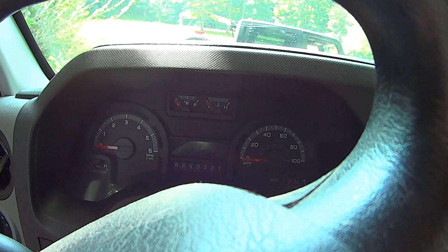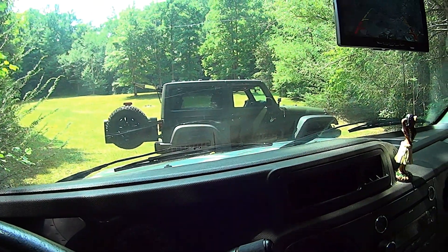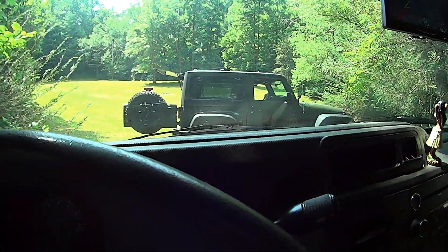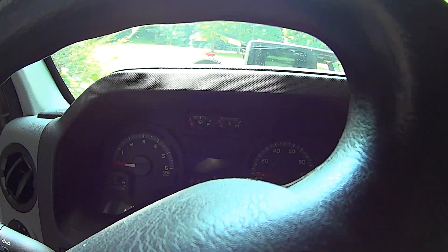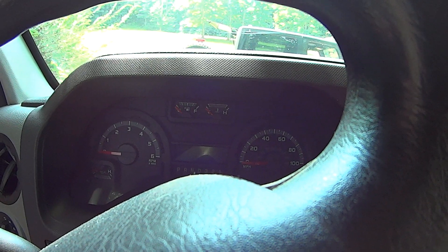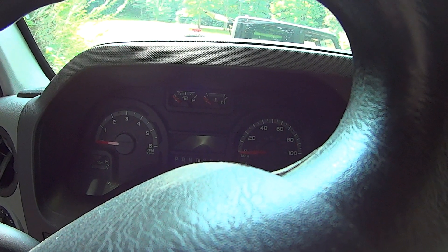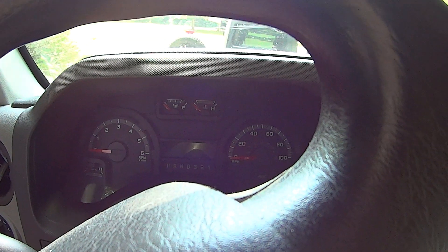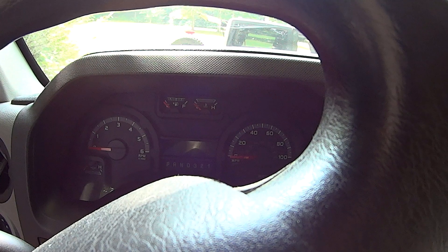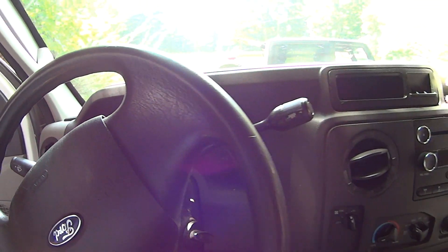We got to Dubuque and the check engine light came on, so that kind of freaked me out. Crystal was driving the Jeep; I was driving the box truck, so I didn't tell her. I kept a close eye on the fuel and oil pressure gauges, and about 400 miles later the check engine light went off. I'm not going to lose sleep over it, at least not right now.